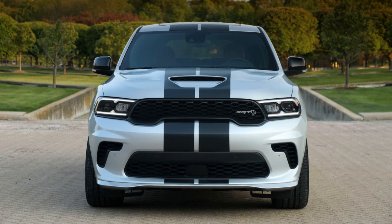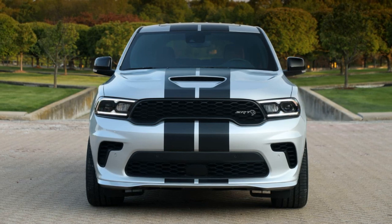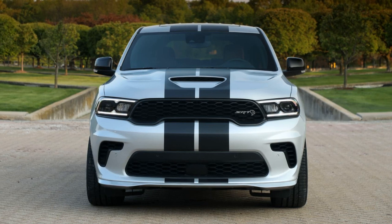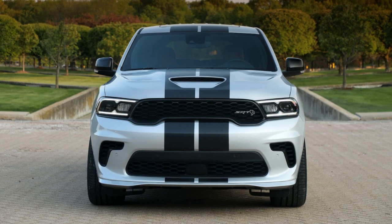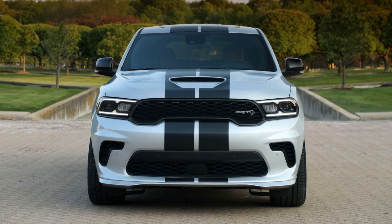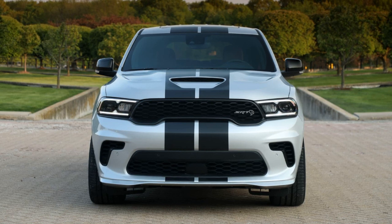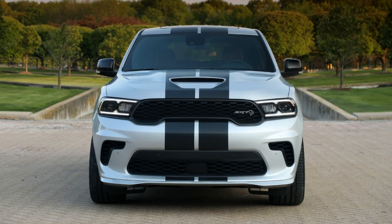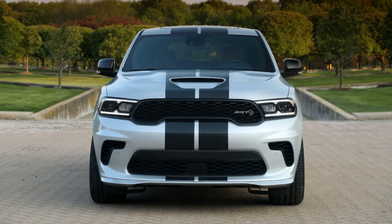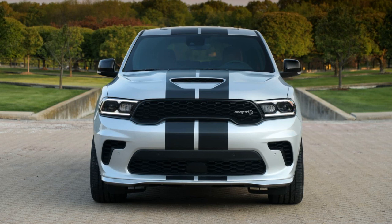It boasts a 6.4-liter Hemi engine, delivering AWD in a blistering 0-60 mph time of 4.7 seconds. For those seeking even more power, Dodge offers other versions of the Durango SRT, including the mighty Hellcat with its 6.2-liter supercharged V8, packing a staggering 710 bhp and 645 lb-ft of torque.